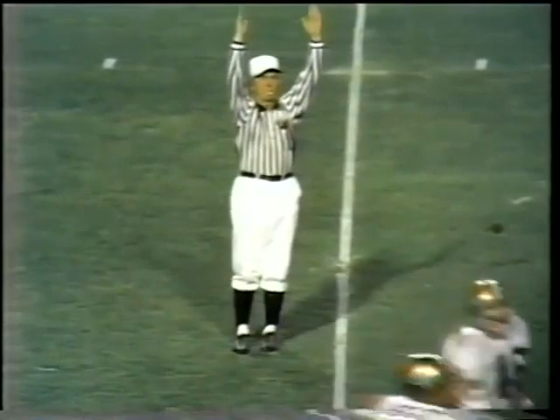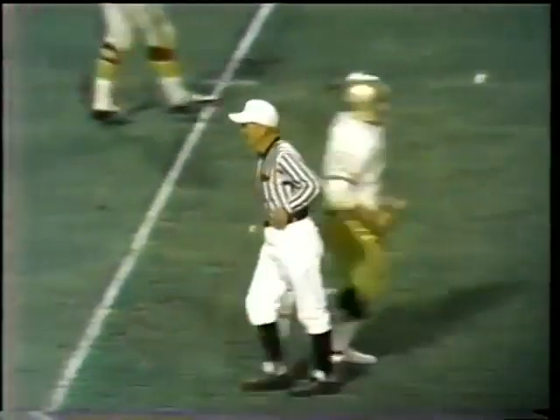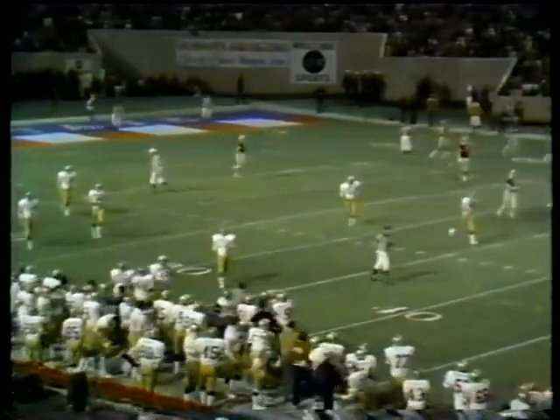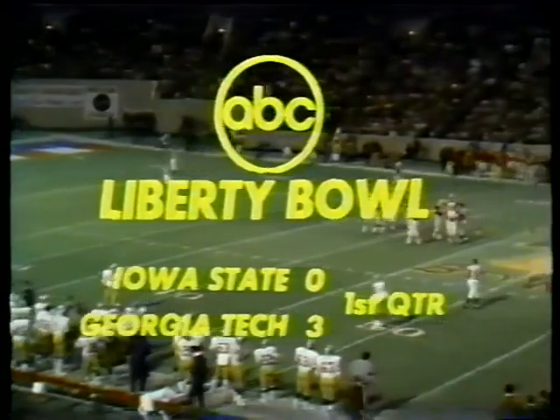Correction — it wasn't Thigpen that did the booting, it was Bonifay. And it's good! Bonifay comes through for the Rambling Wreck, and they have taken a three-point advantage off the fumble on the very first play following the opening kickoff.